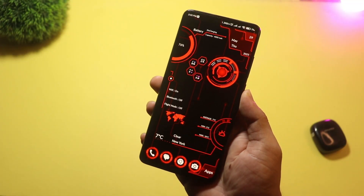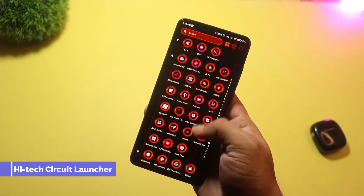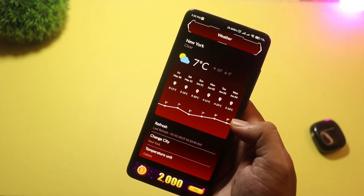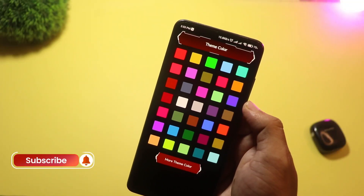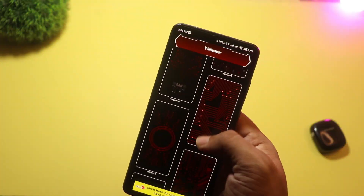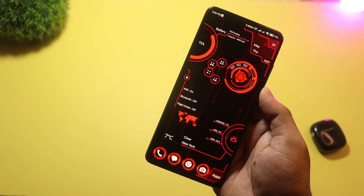At number two, we have High Tech Circuit Launcher. It's designed for tech geeks and cyberpunk fans. This launcher has a digital sci-fi look, with circuit board backgrounds, neon icons, and real-time system info widgets like RAM and CPU usage. It's not just about looks — it also gives you fast performance, gesture controls, and custom widgets to really power up your Android setup.